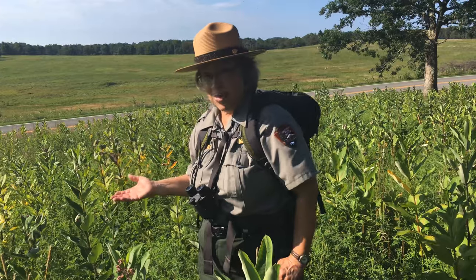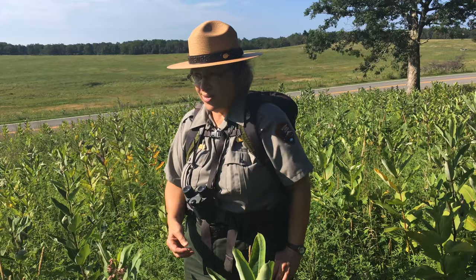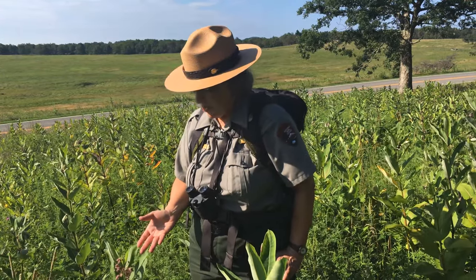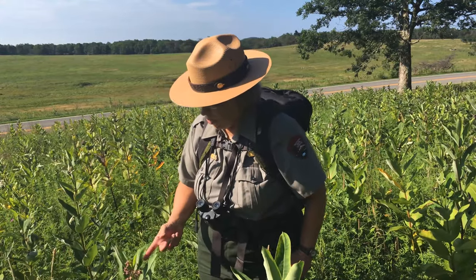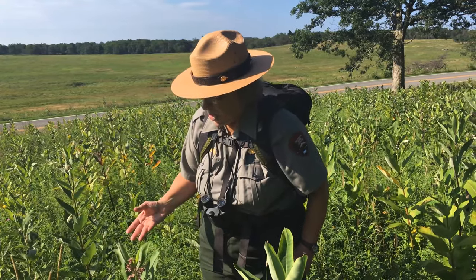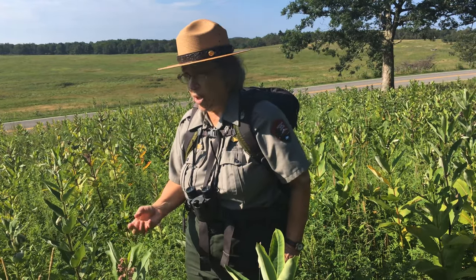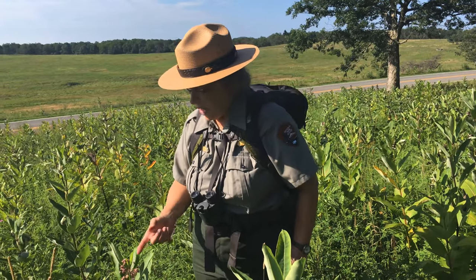Right now we're standing in a patch of common milkweed. It's a very large patch of this wonderful native flower. You can see it has some unusual looking flowers on it. These are very fragrant, pinkish white flowers on the milkweed. These are nectar flowers, so a lot of pollinators like bees and butterflies will come to these flowers.